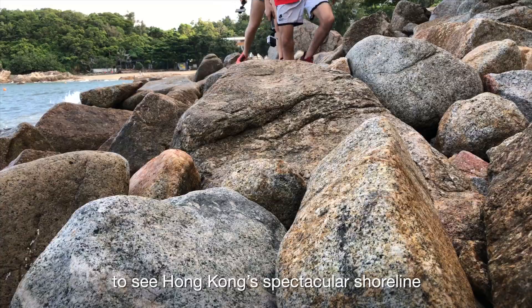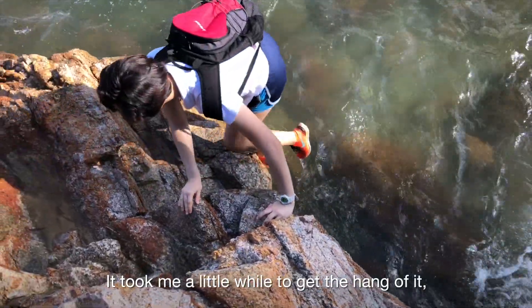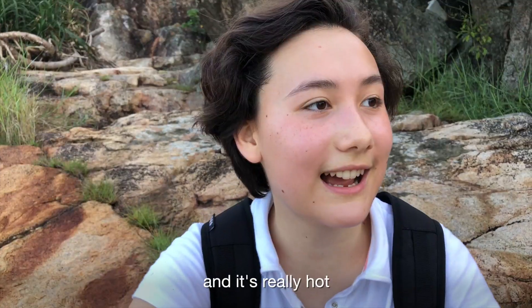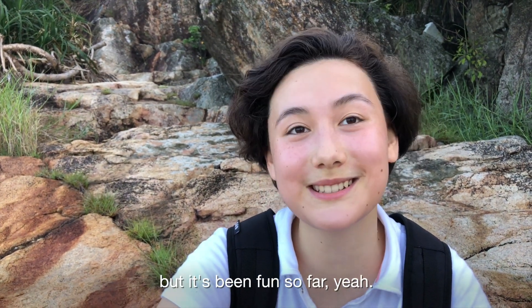Coasteering provides a unique way to see Hong Kong's spectacular shoreline up close and away from the crowds. It took me a little while to get the hang of it, but with Caius's guiding we made quick progress. So we're about halfway through the whole route and it's really hot because the sun's starting to rise even more than it was earlier, but it's been fun so far.